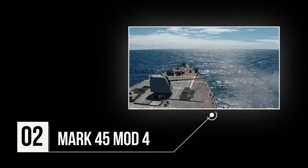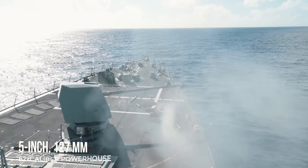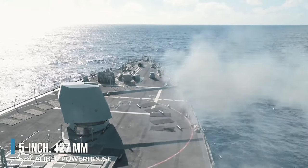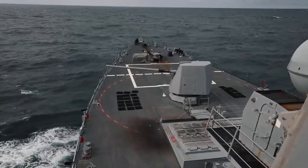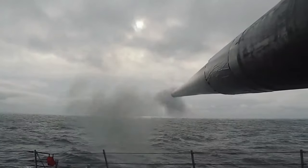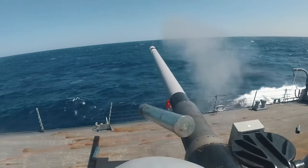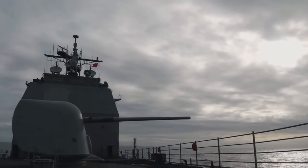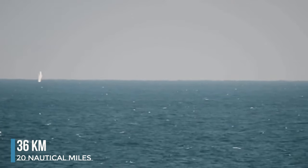Number 2: Mark 45 Mod 4. The Mark 45 Mod 4 naval gun system — a 5-inch, 127mm, 62-caliber powerhouse — is a vital asset in the US Navy's arsenal, enhancing maritime surface fire support and mission performance. Its upgraded 62-caliber barrel features reinforced subsystems, advanced controls, and a low-maintenance gun shield, ensuring robustness and reliability. With the latest 5-inch cargo projectile and improved propelling charge, it boasts a range surpassing 20 nautical miles.